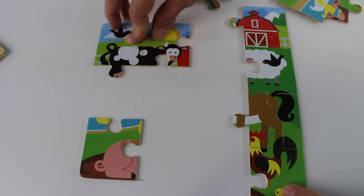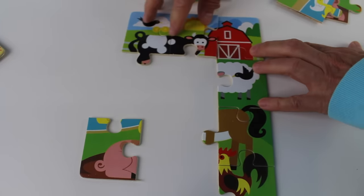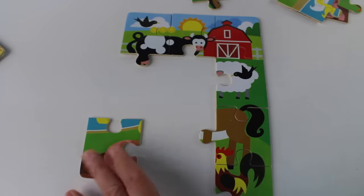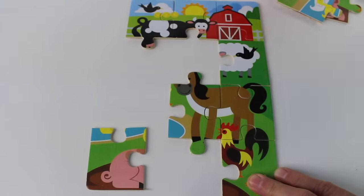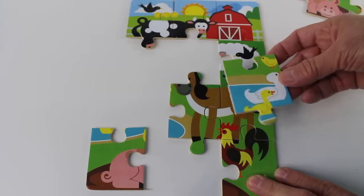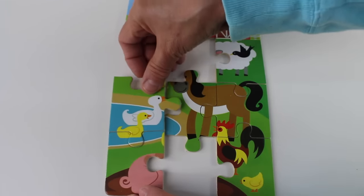Here it is, and now we can match this to here. Look, we have the top part of the puzzle. Now we need the bottom part. Hmm, this looks like part of the horse — oh, there it is! And we have some ducklings — hmm, where can they go? Oh here they are, this matches here.